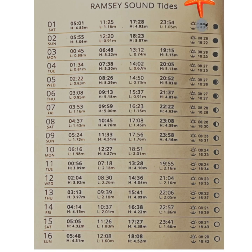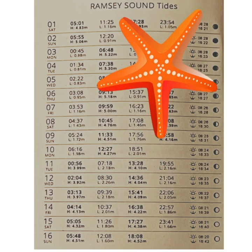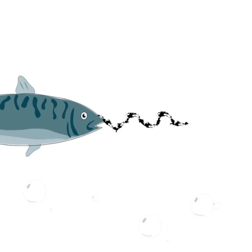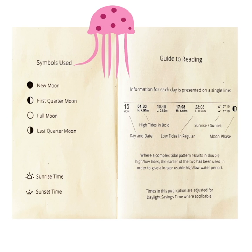The last column gives you the time of sunrise and the time of sunset and which phase of the moon we are in. High tides are displayed in bold print. On the first two pages of your tide table, everything I have just explained is there for you to see.